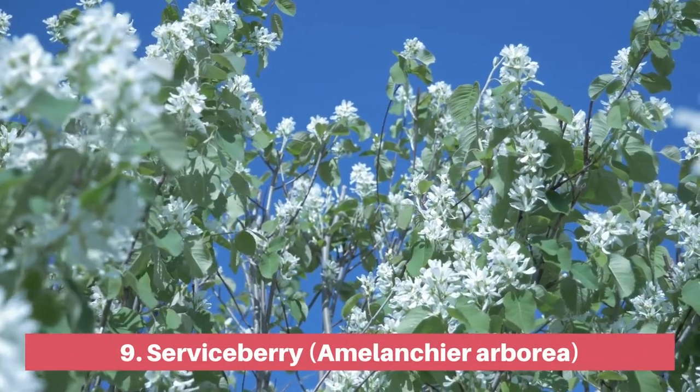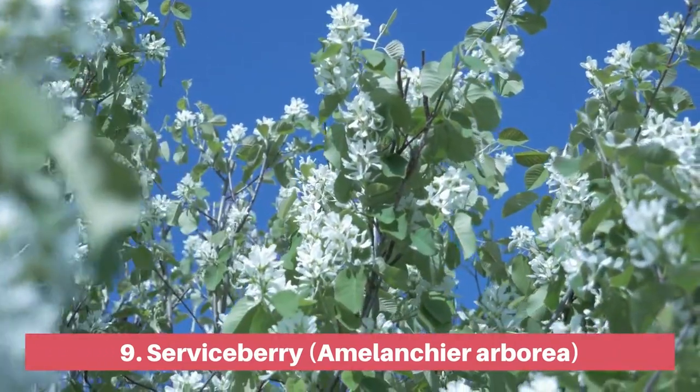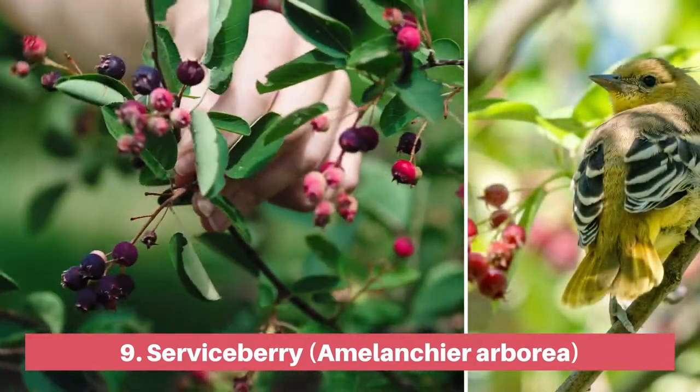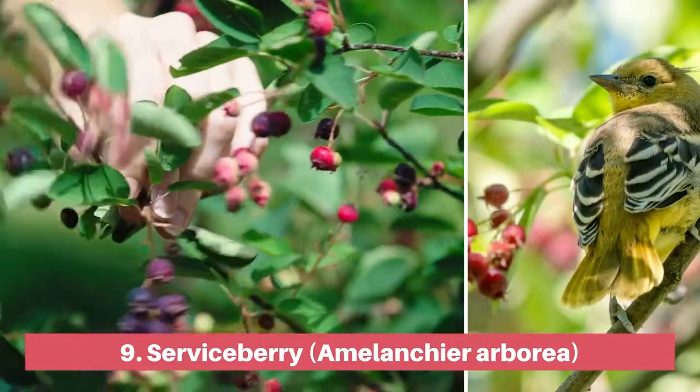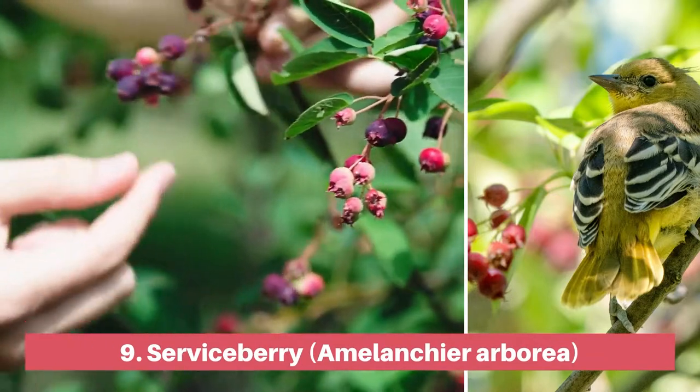The serviceberry bursts forth with life in spring with white flowers and is also known as June berry because of the blueberry-like fruits that appear in June. The fruit is edible and tasty, but you'll have to get to it before the birds and other animals who also love the taste.